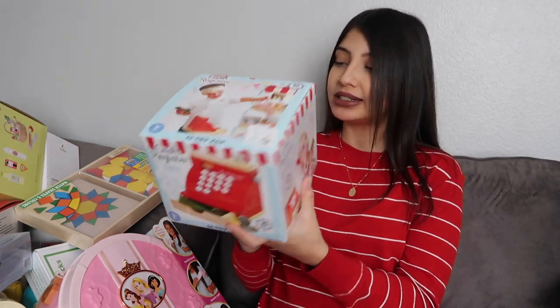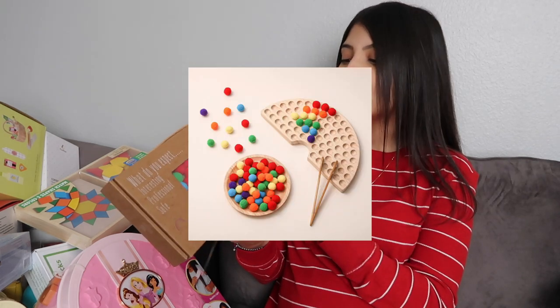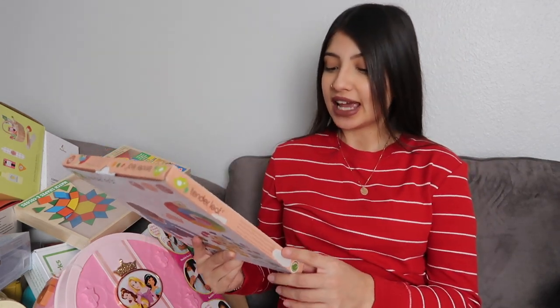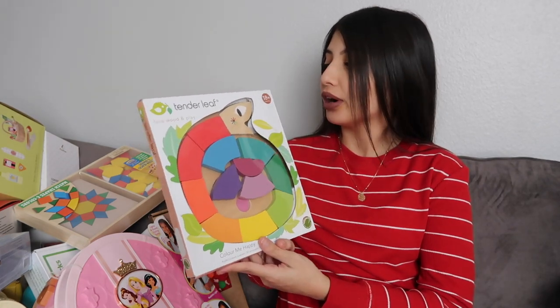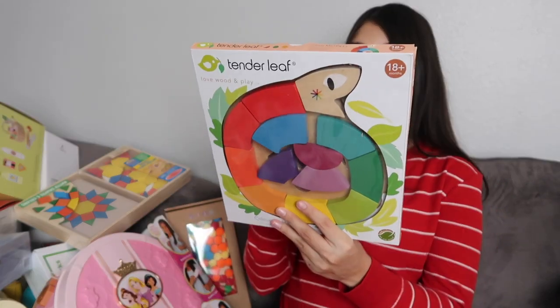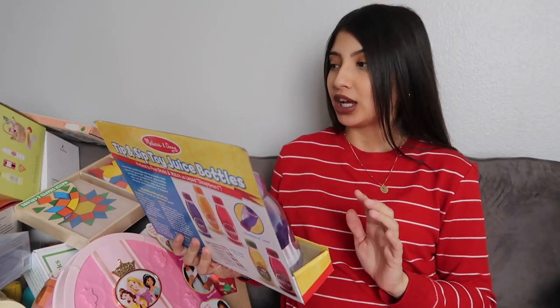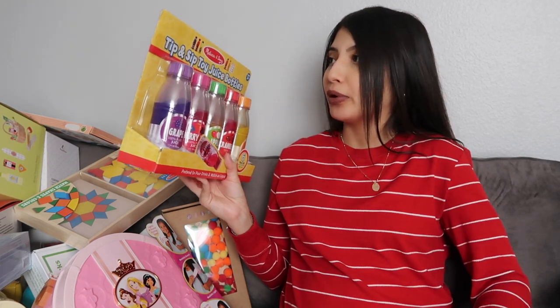This one is also for Aurora - the Le Toy Van cash register, another one of my favorite brands on Amazon. It's a little wooden cash register that comes with money and coins. This one is for Jade: I don't want to open it and mess it up, but it's a little wooden rainbow where your child uses tweezers to pick up pom-pom balls and put them inside the rainbow - great for motor skills. Also for Jade: the Tenderleaf Color Me Happy puzzle, a colorful puzzle to work on shapes and colors.